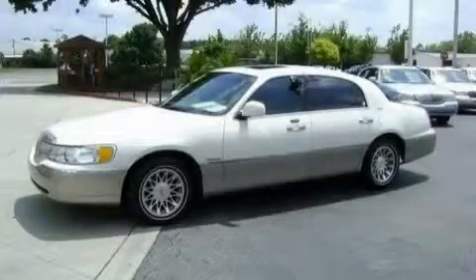It also includes a traction control system, an anti-lock braking system, and this vehicle has fewer than 80,000 miles on the odometer.